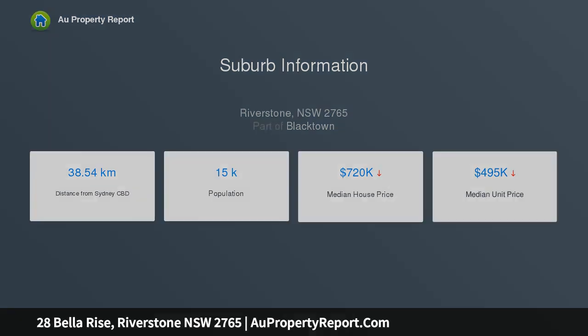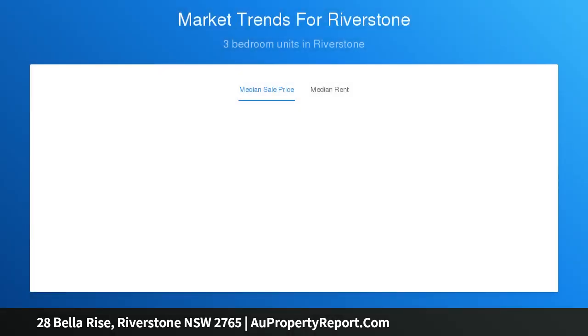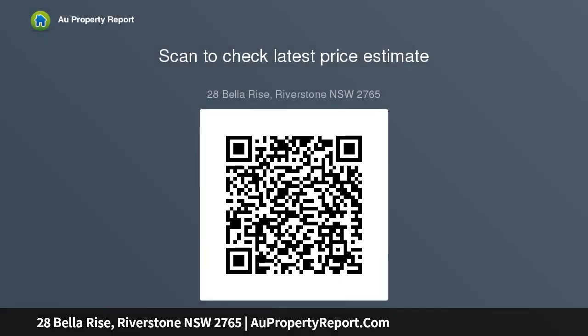376 sqm level block of land and total building size 158.97 sqm. Rectangular block with 10.275 meters frontage and 32.8 meters depth. Whisper quiet street in a sought-after location. Nice three bedroom single story with garage, large master bed with ensuite and good size bedrooms.